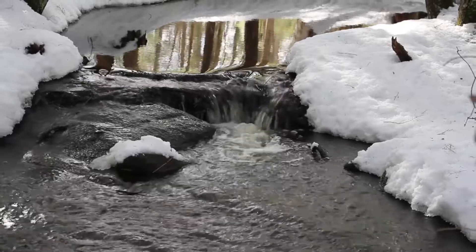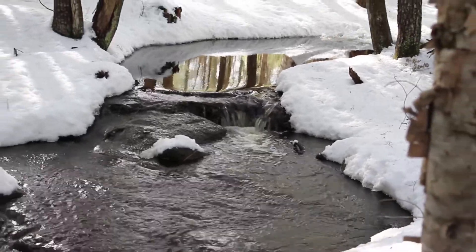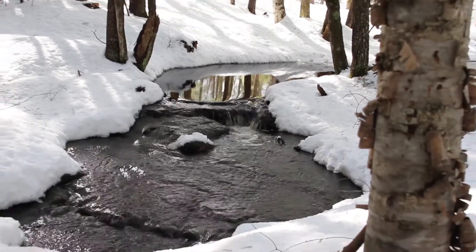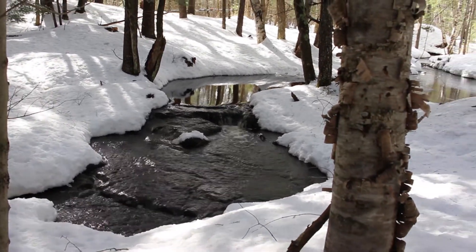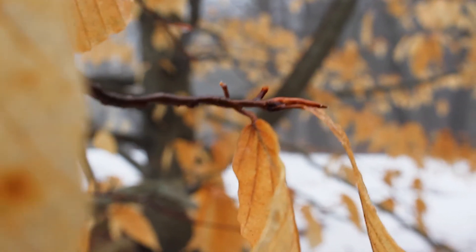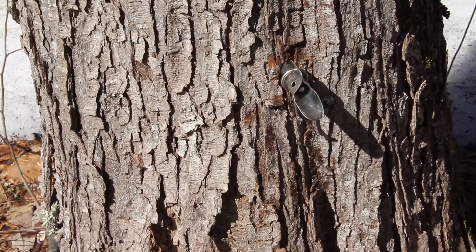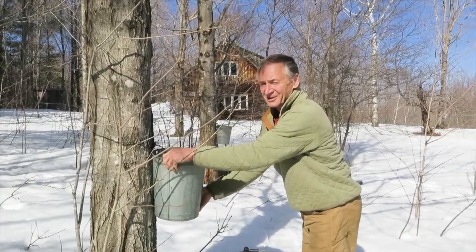In February, when it's still frigid at night but daytime temperatures are warming, it may look like trees are just sitting there doing nothing. But inside their cells, spring has already begun. Buds are fattening and changing color, and sap is starting to flow. Each late winter day, gallons move from the roots to the branch tips.